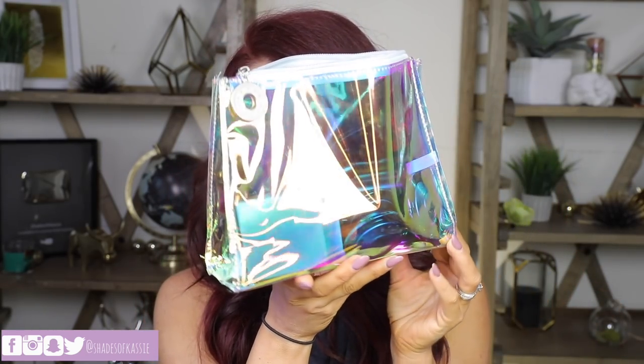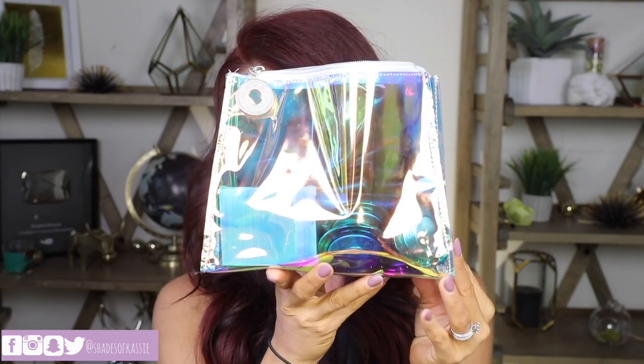Hi everyone, I'm here today with a swatching first impressions video of the new Becca products. First of all, look at this bag — isn't it so cute? It's like a see-through holographic gorgeous bag. Becca just came out with new shimmering skin perfectors with a really pretty shift to them, and then these gorgeous glosses. The packaging is really cute — like their blushes and other shimmering skin perfectors, except it has kind of a coppery color around the rim.